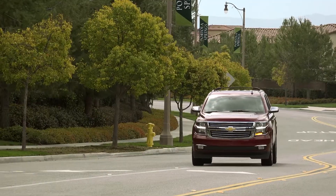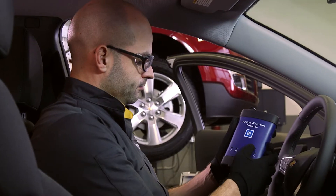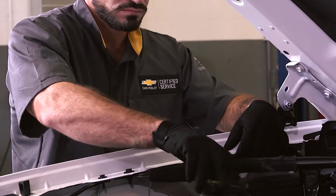Call or click to schedule your appointment today. Nobody knows your Chevy better than the experts at Chevrolet Certified Service.